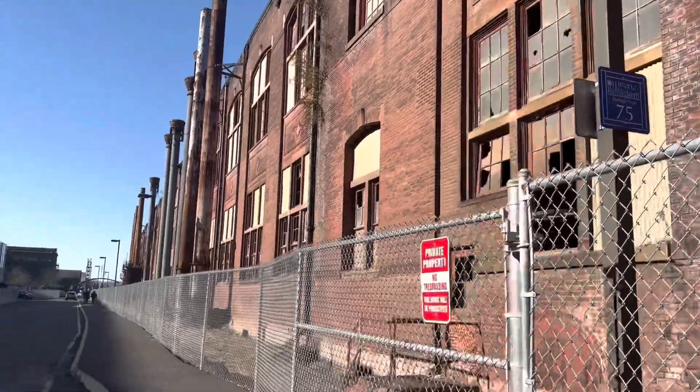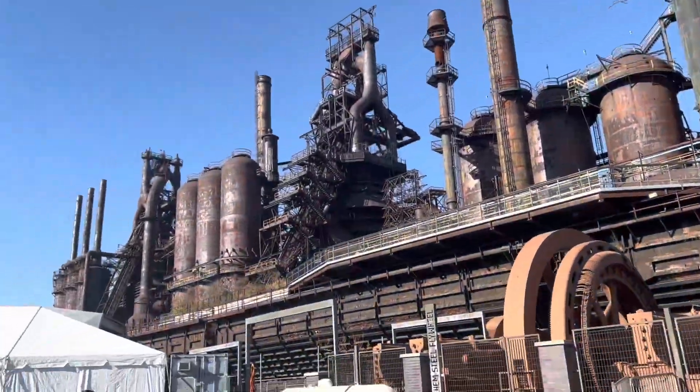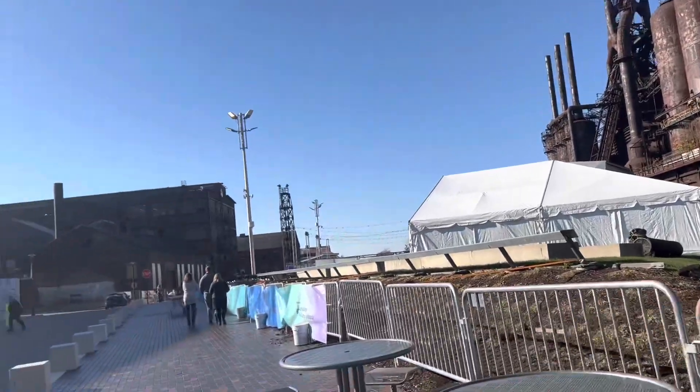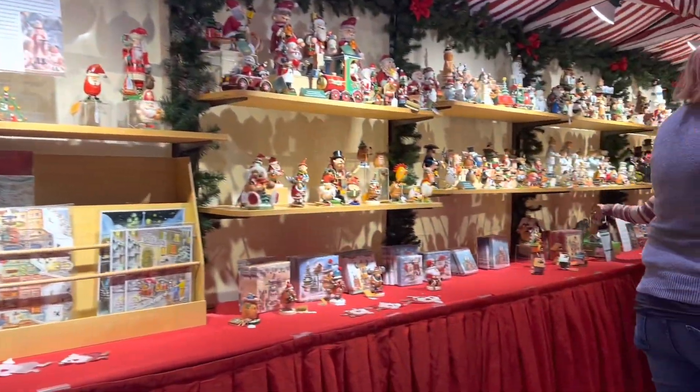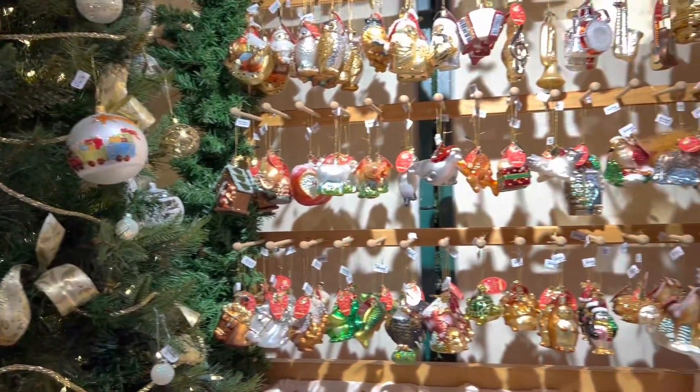Day 2 of Vlogmas — my mom and I actually went over to Bethlehem in Pennsylvania to the Christmas market there. It is at the Steel Stacks, which is just so pretty to see if you are interested in any of that industrial vibe. And then this is the market here — we went into the German part, which was really cool.